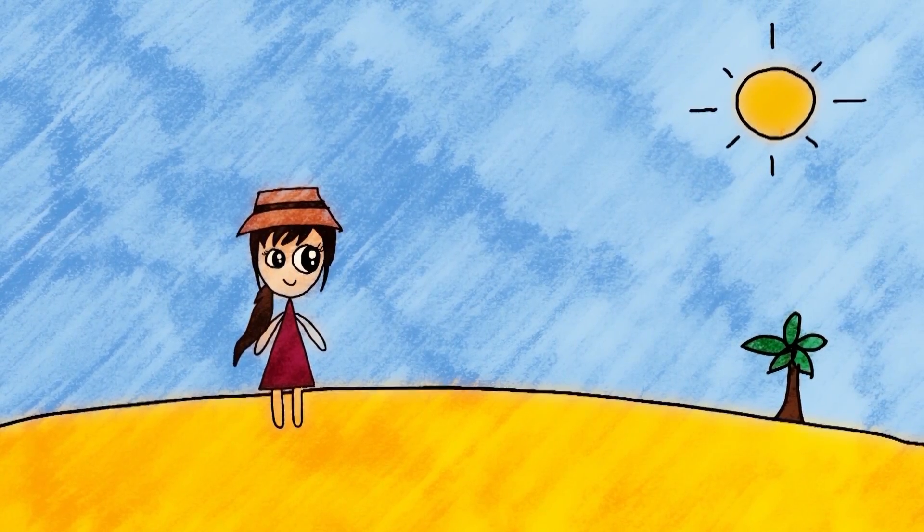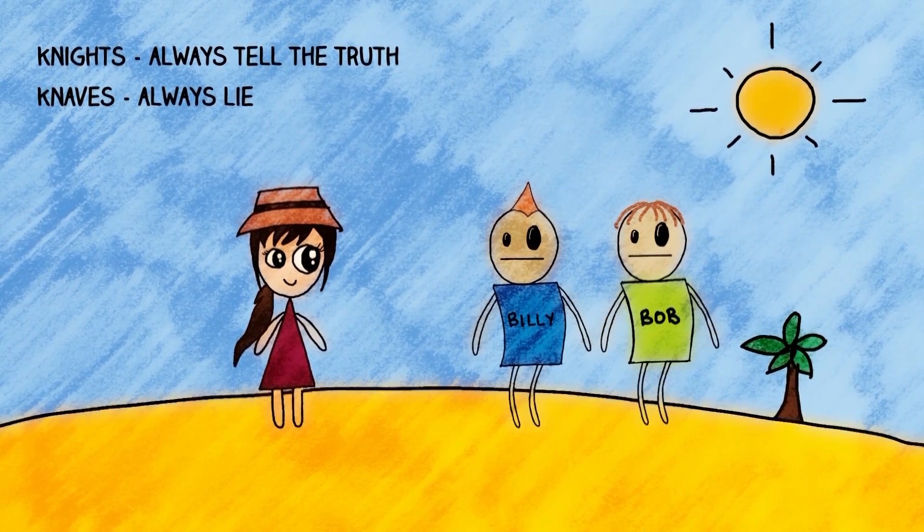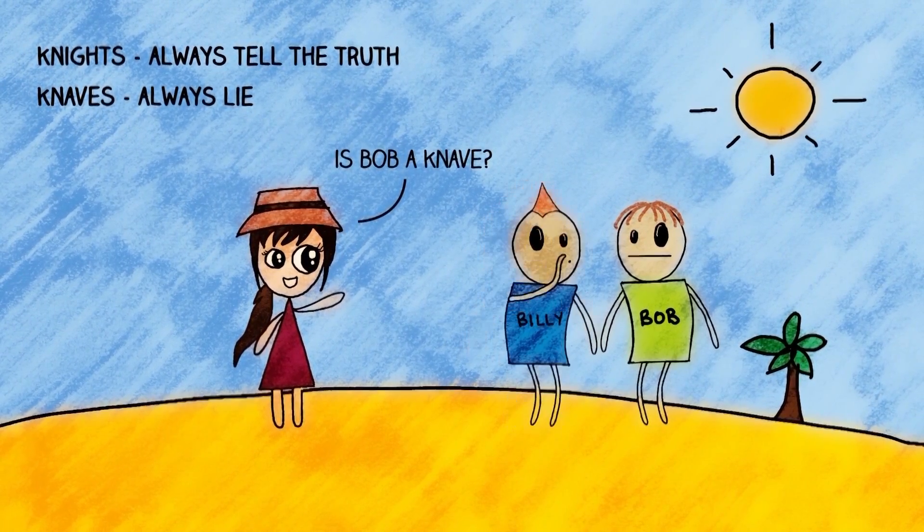You're visiting an island and on this island there are only two types of people: knights, who always tell the truth, and knaves, who always lie. You come across two islanders, Billy and Bob. You ask Billy, 'Is Bob a knave?' Instead of telling you the answer, he whispers it to Bob.